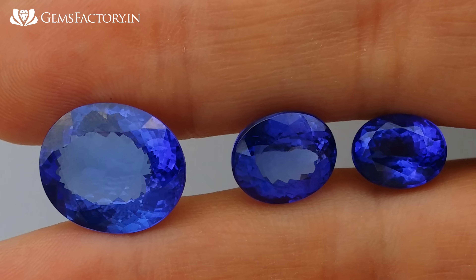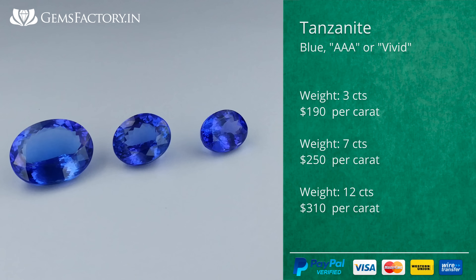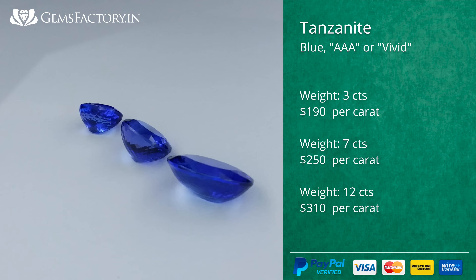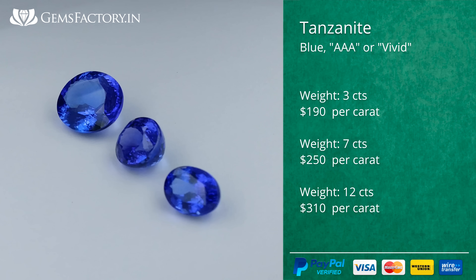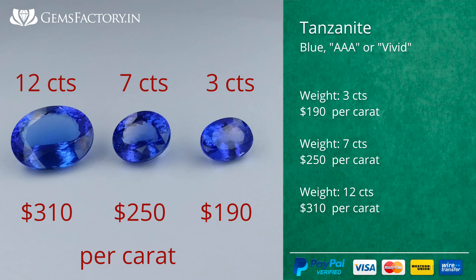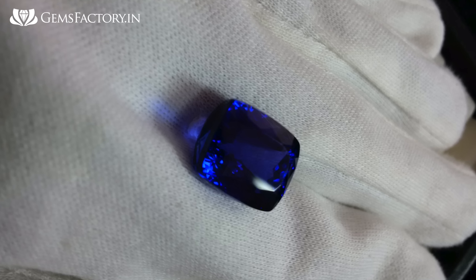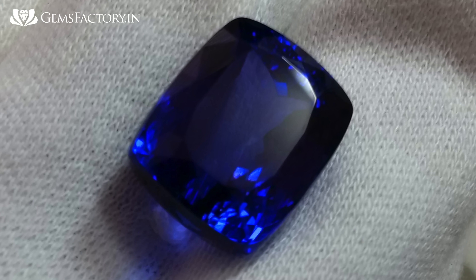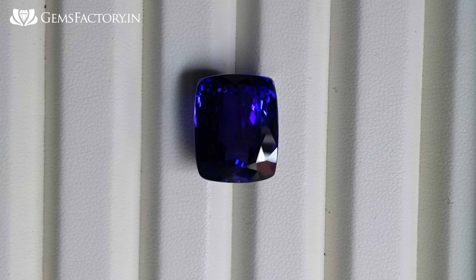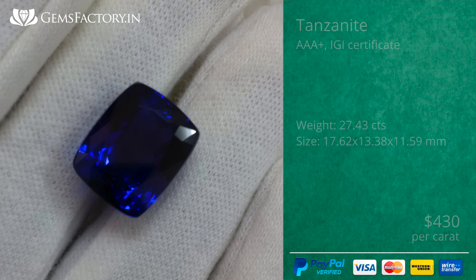The correlation between size and price is not as evident as with sapphires. For instance, these gemstones weigh 3, 7, and 12 carats with approximately similar quality, priced at $190, $250, and $310 per carat respectively. Recently we cut a 27-carat tanzanite with perfect color and clarity — this size and quality are rare.